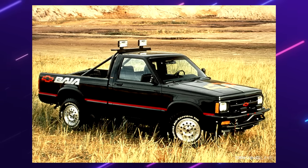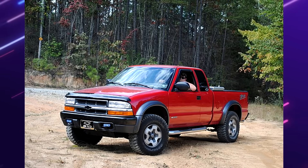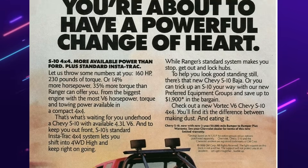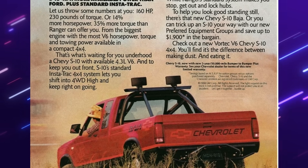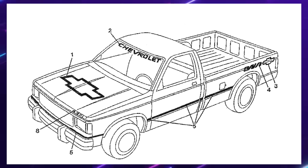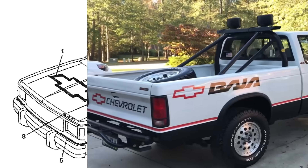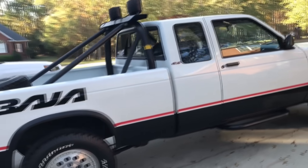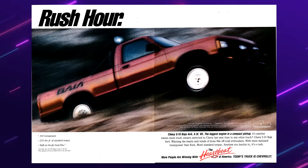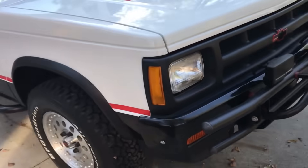Chevy S10 Baja — one of my favorites on this list. We're all familiar with the S10 ZR2 or Blazer ZR2, but before that, in the second generation S10, there was the Baja. Definitely less known and talked about, and for good reason — this exclusive package was offered from 1989 until 1991, and they sold just over 1,000 units, making it a very rare truck indeed.